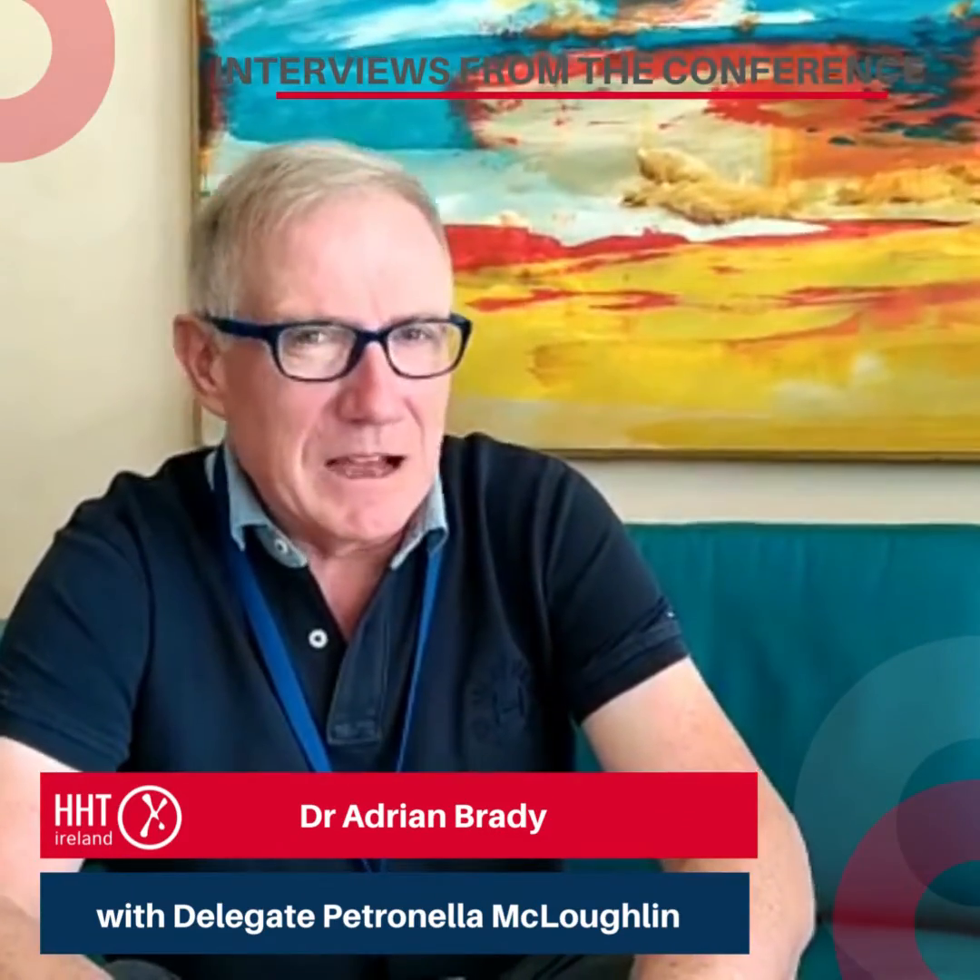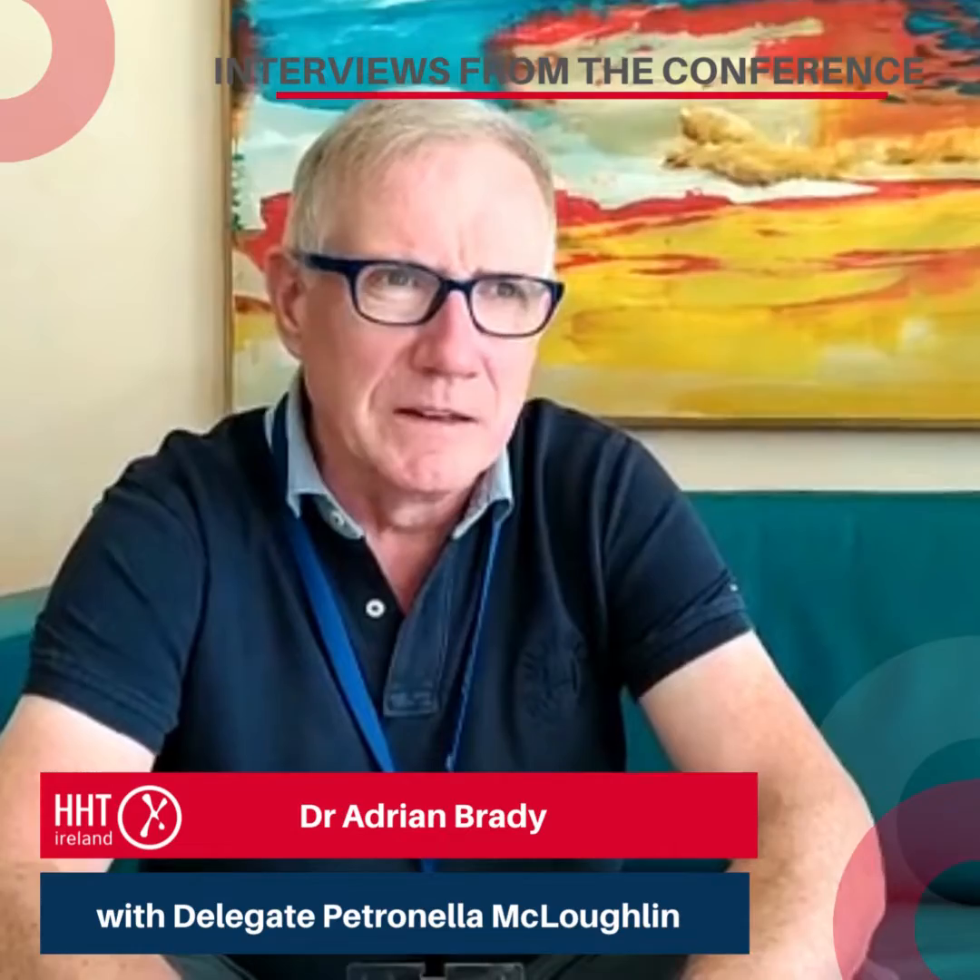I'm Petronella. I'm working with HHT Ireland here in Portugal, and with me is Dr. Adrian Brady. I'm a consultant interventional radiologist at Mercy House in Cork and I'm Medical Director of the Irish National HHT Centre.